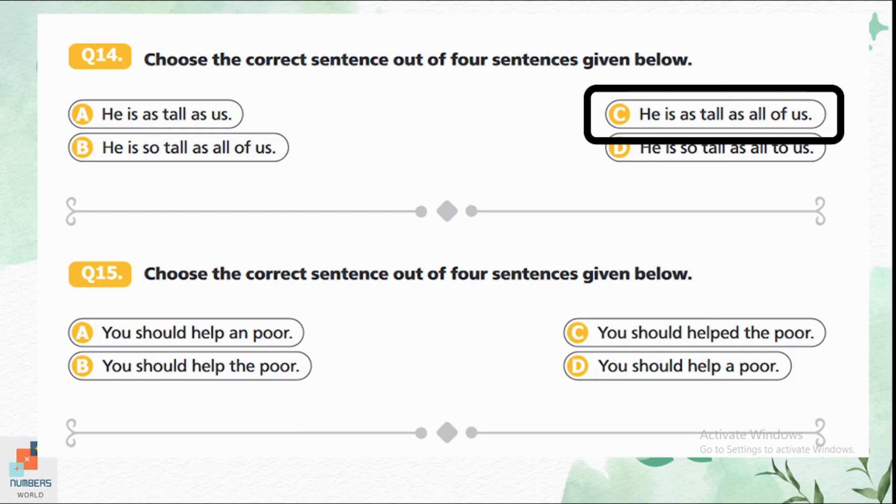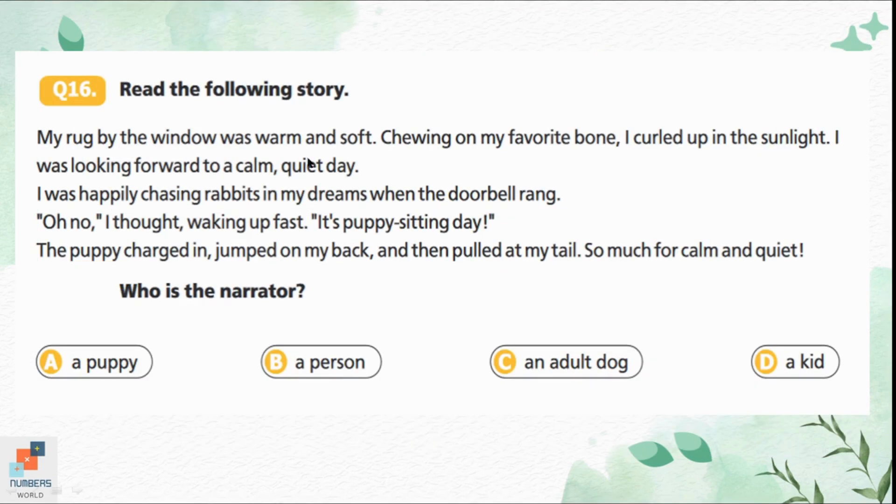Question 15: Choose the correct sentence. Option A — 'You should help and poor' — is incorrect because we use 'the' before 'poor'. Option B — 'You should help the poor' — is correct. Option C — 'You should help the poor' with 'helped' — is wrong because we cannot use 'helped' with 'should'. Option D — 'You should help a poor' — is also not suitable. Option B is the correct answer.